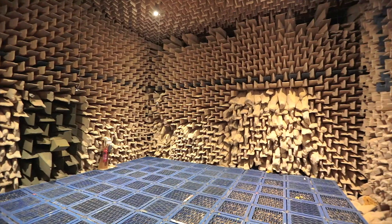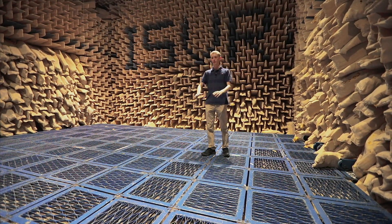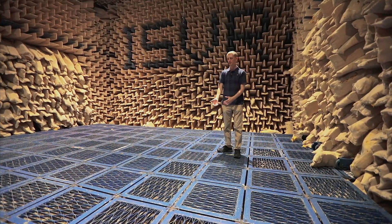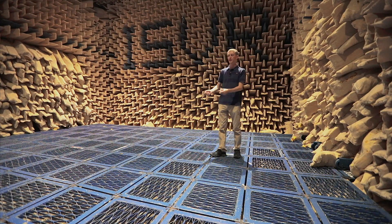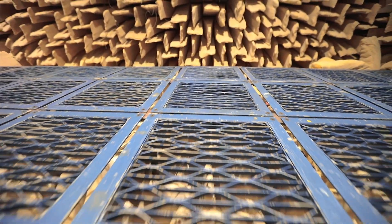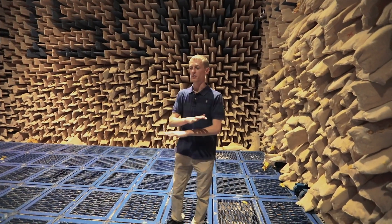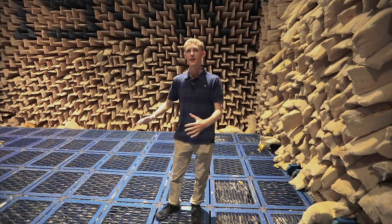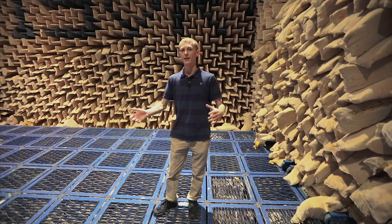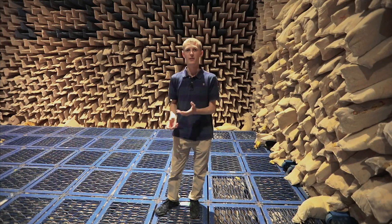As well as the walls and ceiling being covered in wedges, the floor is also designed to be absorbent. Beneath this layer of metal grid there is a floor of wedges, and this metal grid can be removed in sections so that reflections from the floor don't make any difference. We can also do what's called a hemi-anechoic measurement, where we place a reflecting floor over this metal grid to represent conditions like on a road — there'll be a reflection from the tarmac but not from the outside — so we can do vehicle measurements in this space as well.